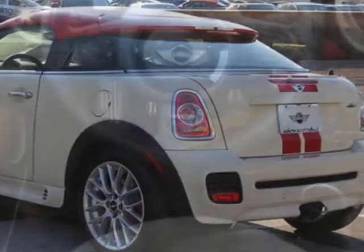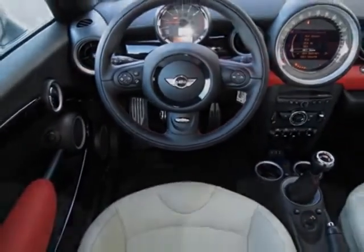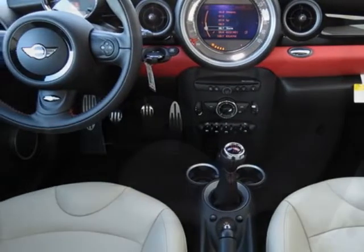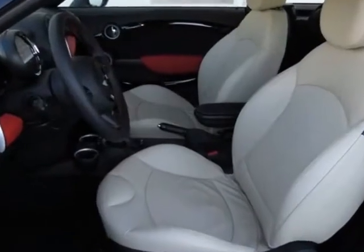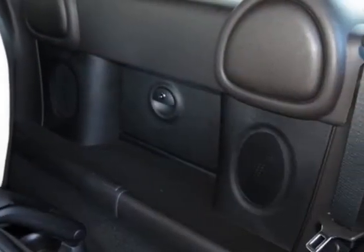Mini connected with navigation, HEPA white, polar beige, gravity leather seat trim, and the Mini connected package. Call 877-705-4076 or email our friendly sales staff today to schedule a test drive.